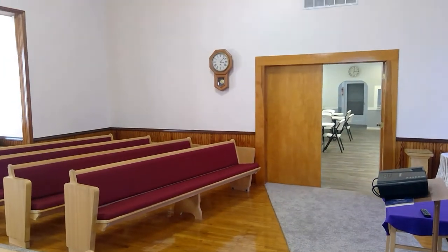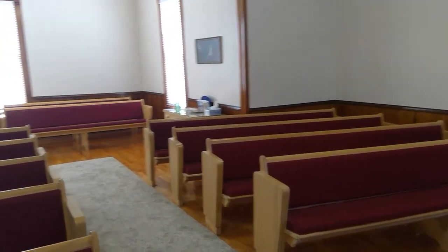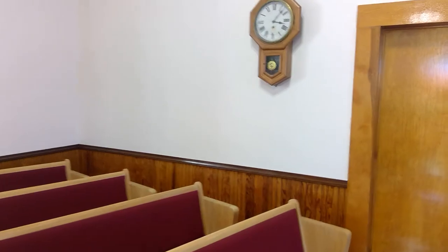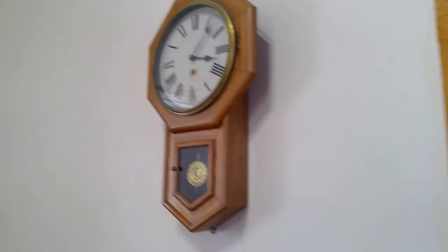That clock and I have a history. It just ticks and tocks throughout the service. Anybody that's been to a Rock service knows what I'm talking about. Oh, the clock — how I love and loathe you at the same time.